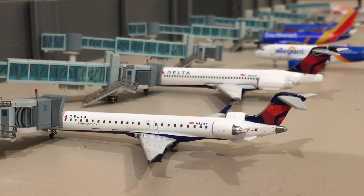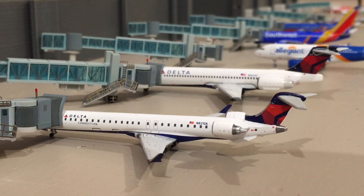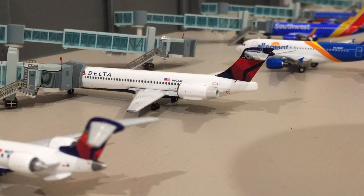Starting at gate one, we have a Delta Connection CRJ-900. This aircraft has just arrived in from Minneapolis-St. Paul and will be heading right back out to Minneapolis-St. Paul.